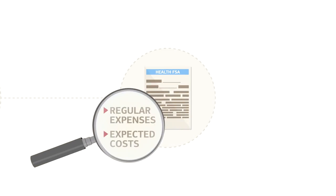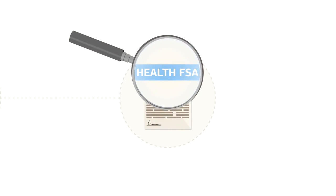But if you have regular medical expenses and have a good idea of what you'll be spending on them, a Health FSA could be a great benefit.